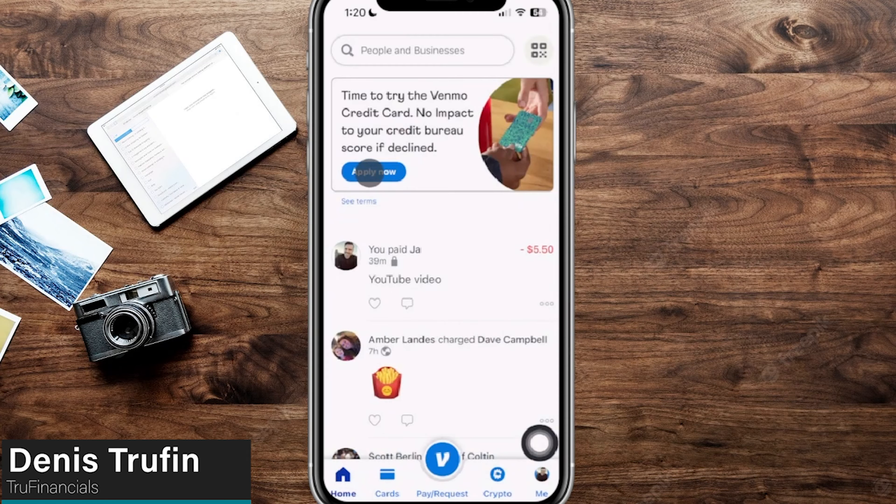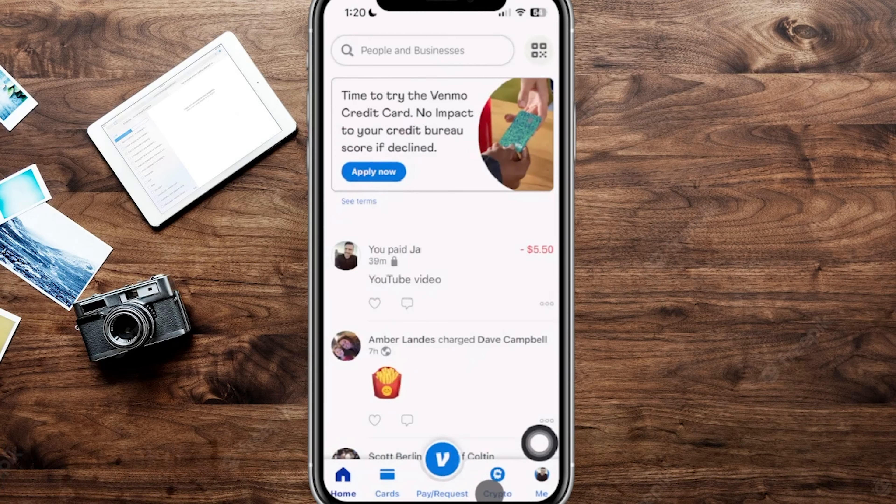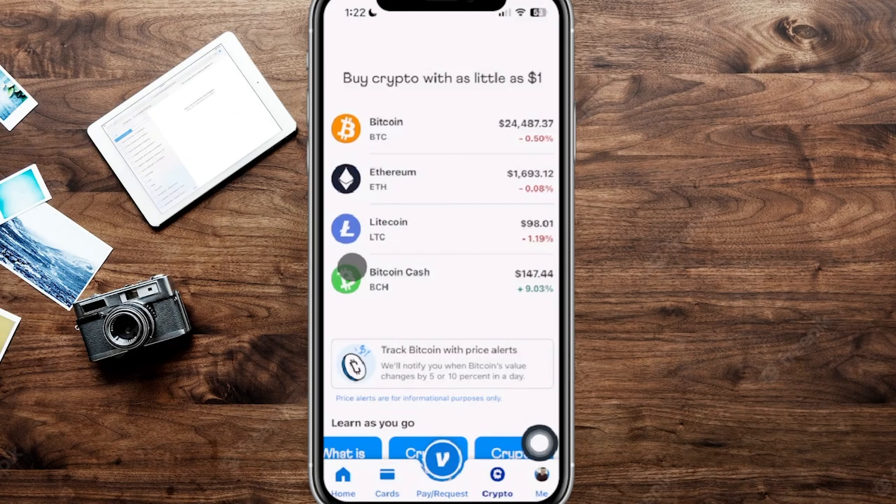Next we're going to be talking about crypto on Venmo. Back on the main page, tap over to the crypto tab at the very bottom. It takes you to a page where you can buy as little as one dollar. There are sections to learn more about crypto if needed. There are a few things to go over — first, there are only four options when it comes to purchasing as of this recording.